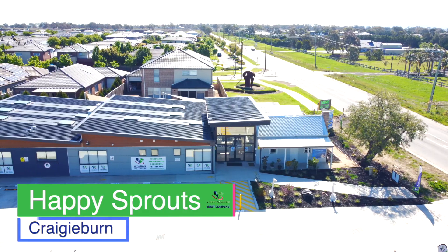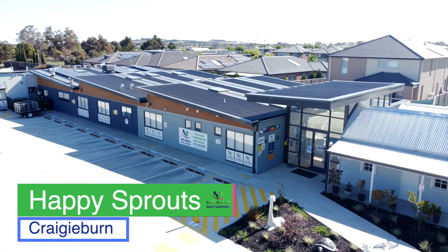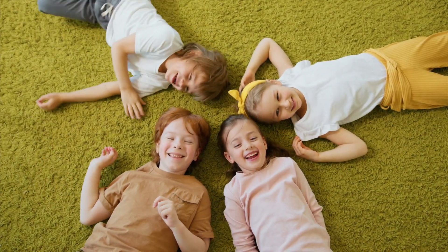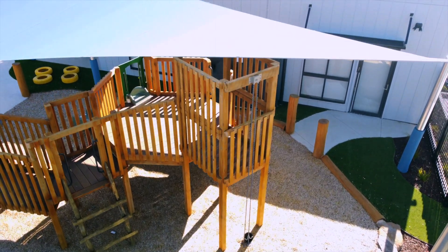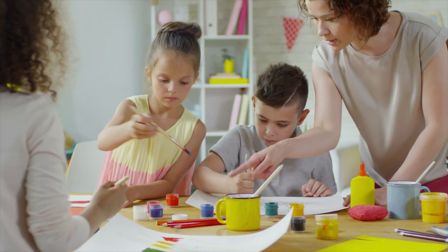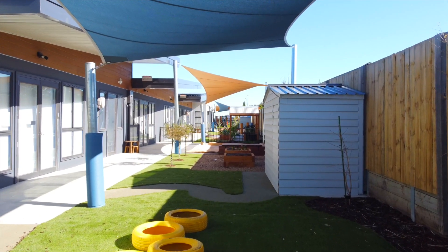Happy Sprouts Early Learning is a state-of-the-art child care and education centre in Craigieburn for children from six weeks to six years old. Happy Sprouts has been purpose-built to inspire exploration and connection between people and with the natural environment.